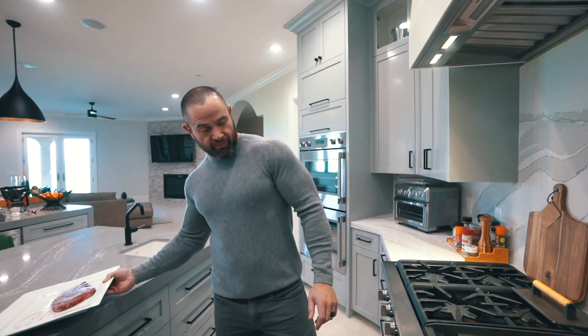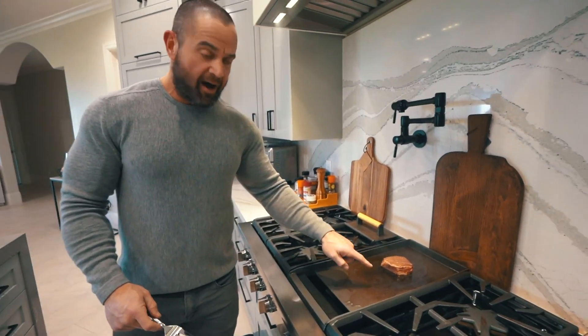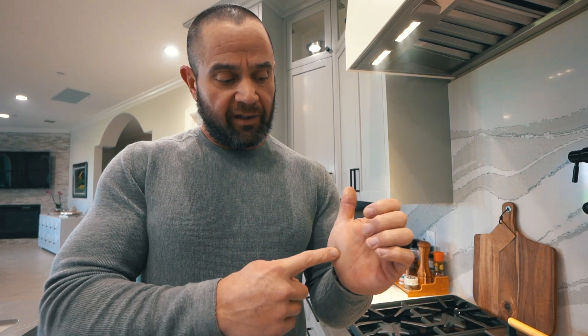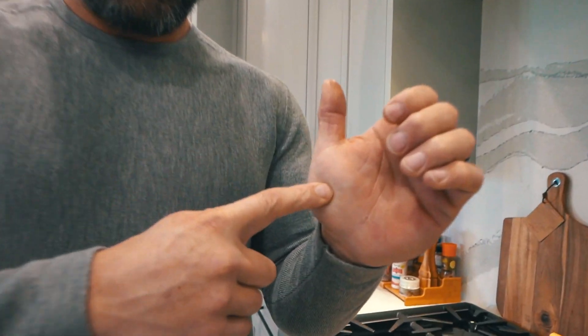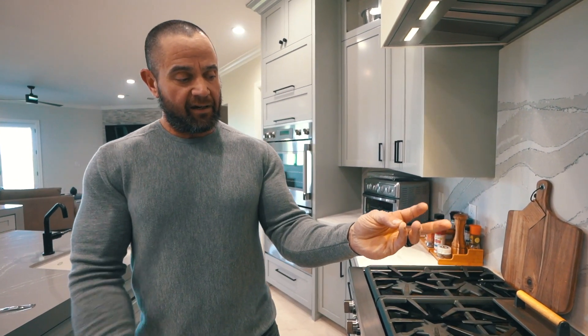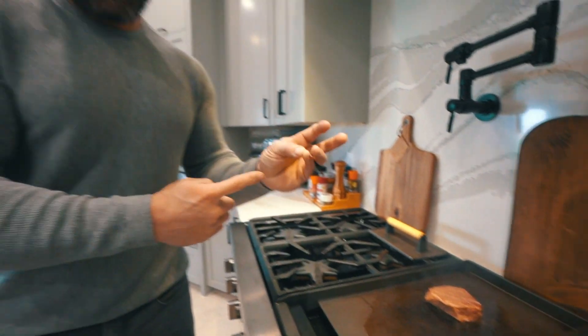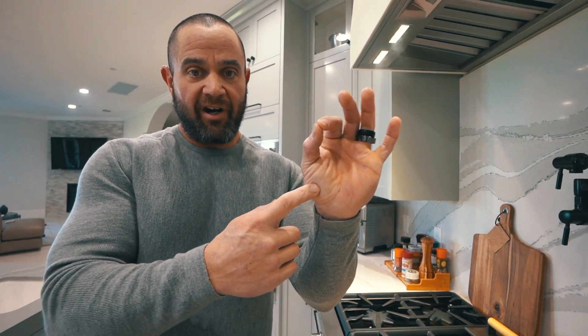I'm going to let that guy sit on there just for a minute. What I like to see is from the bottom it starts to cook upward a little bit — that's usually a good sign for me to flip it. What I wanted to show you is, with your hand, you can tell the tenderness of your meat by using the chubby part of your thumb. If we go like this, this is going to be well done. That's well done, then we have medium well, then medium, then medium rare, and rare is just don't cook it at all. Pretty simple.